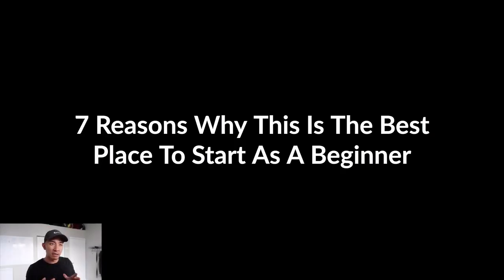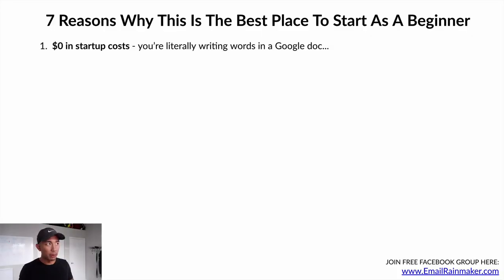Here are seven reasons why, in my opinion, this is the best place to start as a beginner in online business or entrepreneurship. Reason number one: zero dollars in startup costs. You are literally writing words on a text document or Google Doc. It costs you pretty much zero dollars to learn this skill, test it out, and deliver it to clients. You're writing words on a Google Doc that sells their products and services.